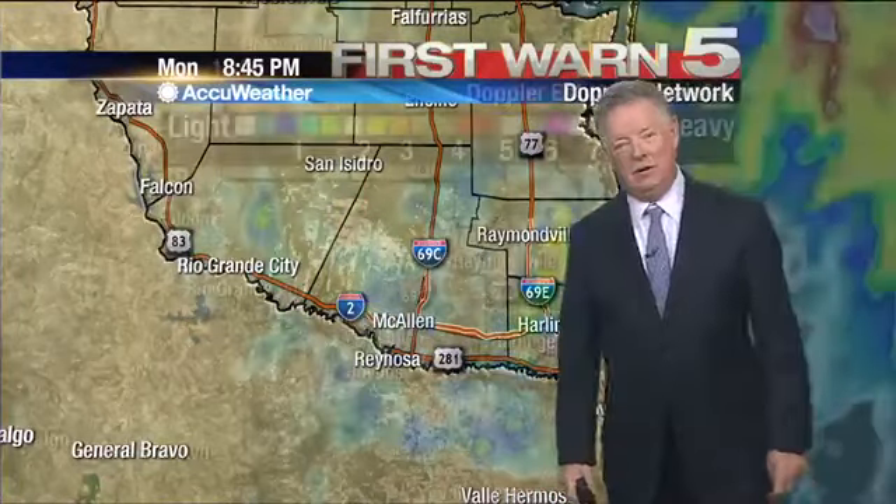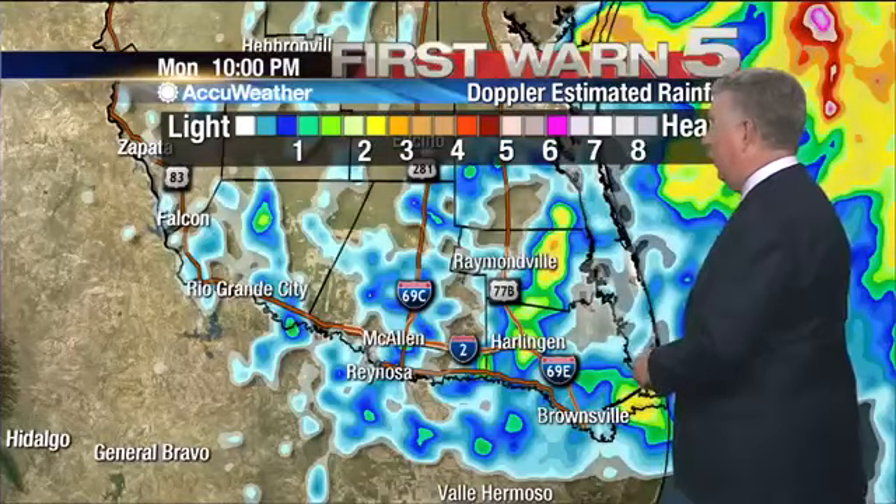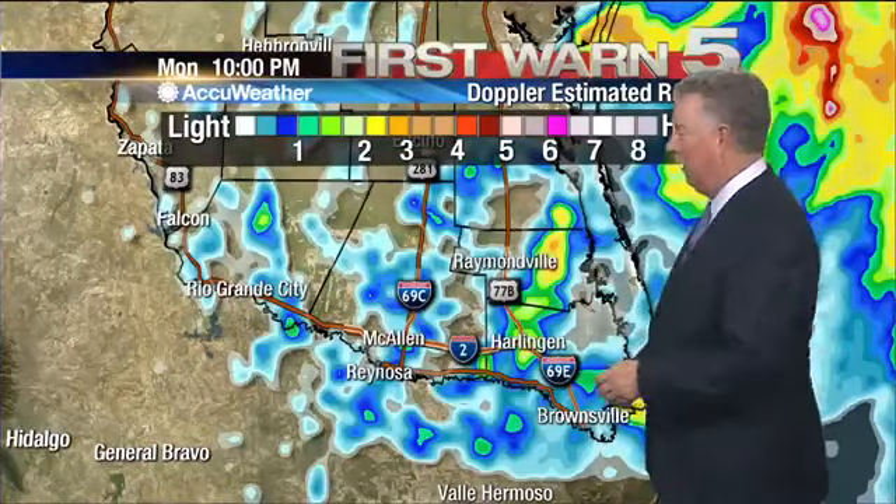If you want to see more pictures, check out the KRGV Weather Facebook page. There's a bunch of pictures there shared with us by our viewers today — we appreciate that.